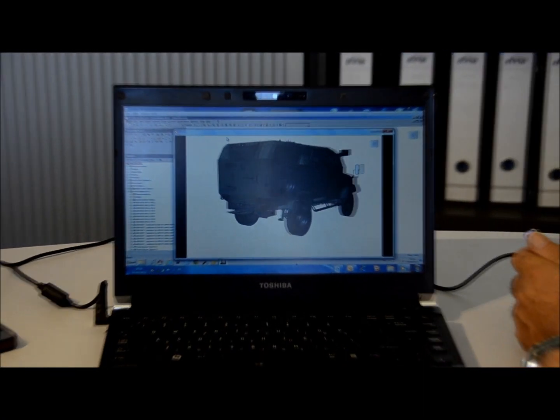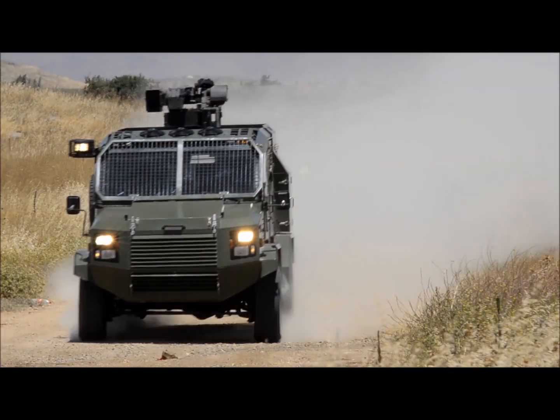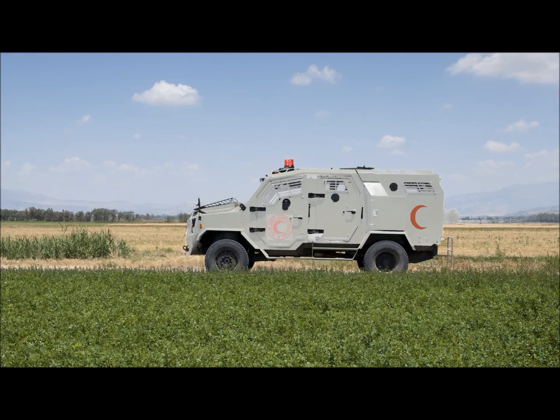Developed by Gaia Automotive Industries Limited, the Thunder is in extensive operational service with various armed forces worldwide as a personnel carrier, police logistics vehicle, peacekeeping vehicle, and ambulance.